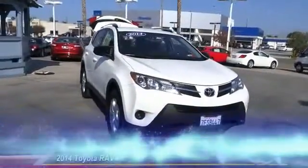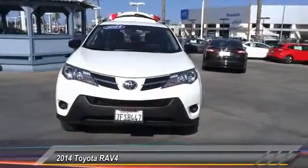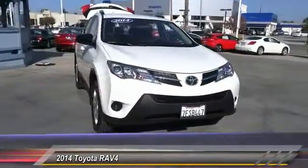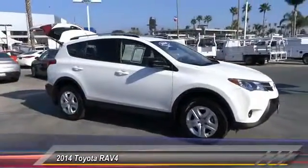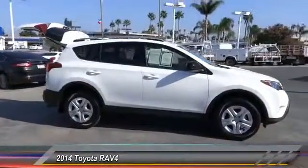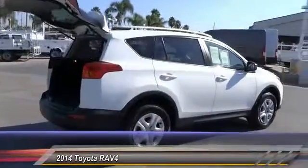The 2014 RAV4. The RAV4 is one of the most fuel-efficient SUVs in its class. Versatile and efficient, RAV4 mixes the comfort and drivability of a sedan with the benefits of an SUV. This highly evolved, well-packaged crossover SUV lets you have it all.